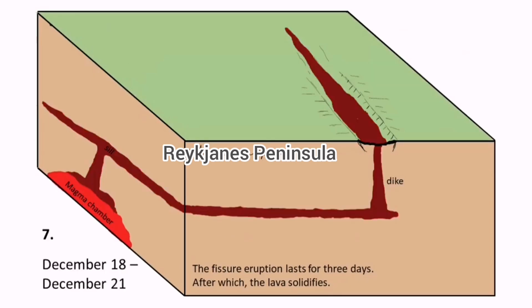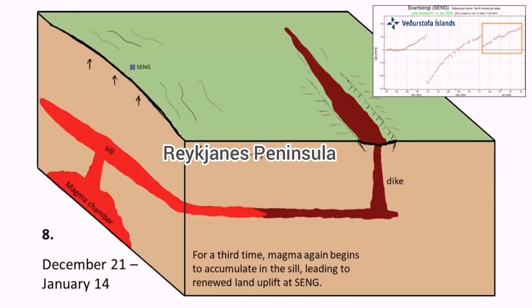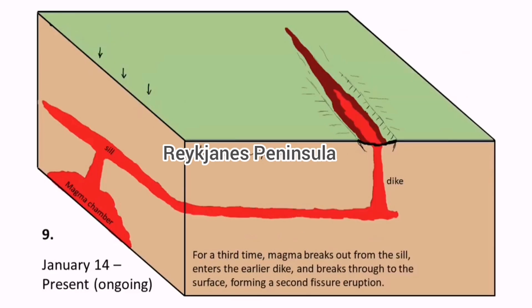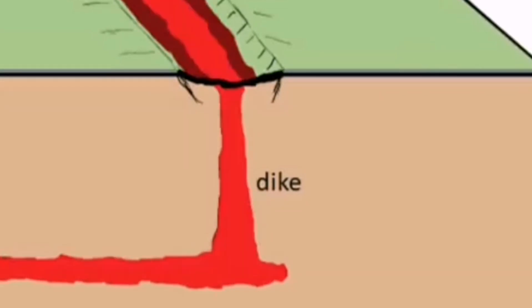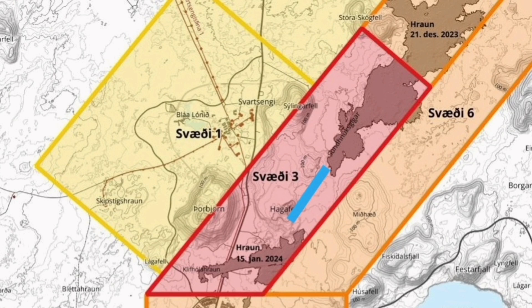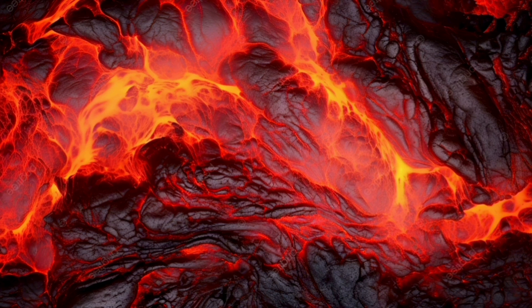Between the earthquake swarms and the eruption reaching the ground, the time gap was only five hours last time in January, and before that just one and a half hours in December. Here is a close-up of the dike, very similar to the depth of the earthquakes I showed. This is the area I believe the eruption will happen this time — somewhere between Sundhnúkur and Hagafell, north of Hagafell. Lava flow is mostly towards the south, a little toward the northeast, and some slightly toward the north toward Svartsengi.